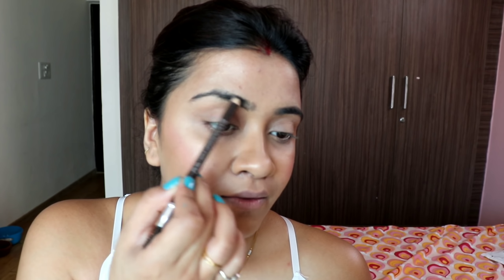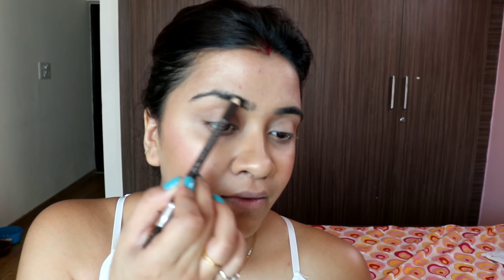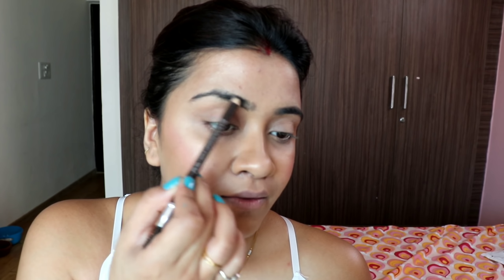Next up, I've taken LA Girl Pro Conceal in the shade Pure Beige. It's my favorite concealer because it has a little orange tint which is great for dark circles. I'm using it to cover my under-eyes, hide darkness, and conceal any dark spots.